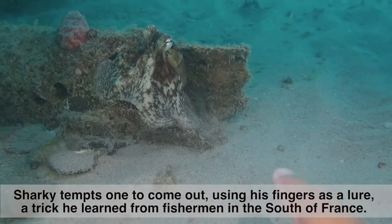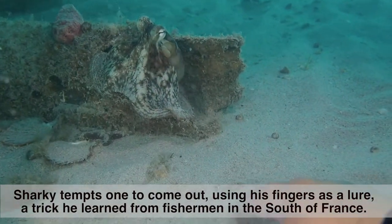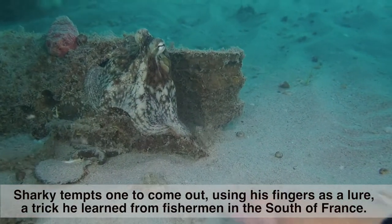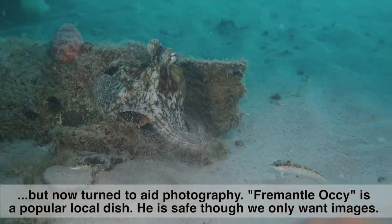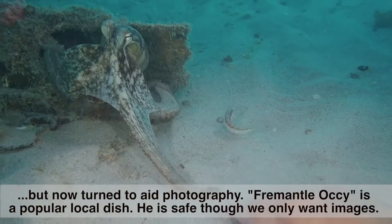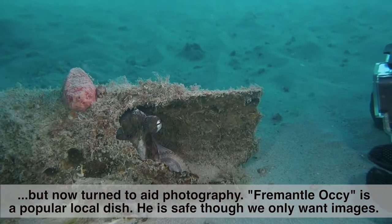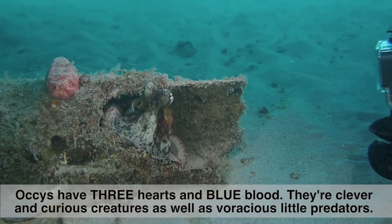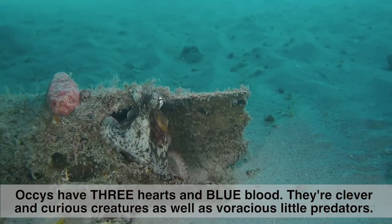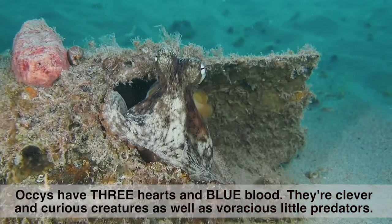Sharky tempts the Occy to come out using his finger as a lure — a trick he learnt from fishermen in the south of France, now adapted to aid photography. Fremantle Occy is a popular local dish, but he is safe — we only want images. Fremantle Occys have three hearts and blue blood. They are clever and curious creatures as well as voracious little predators.